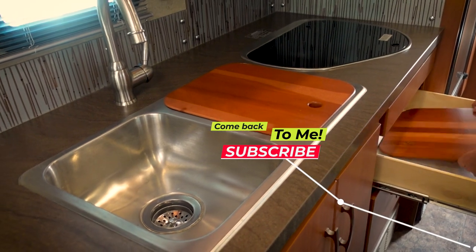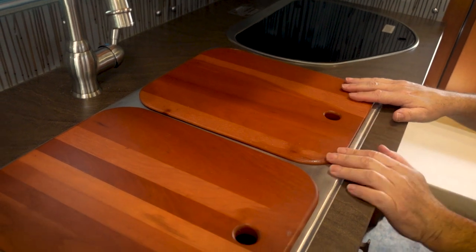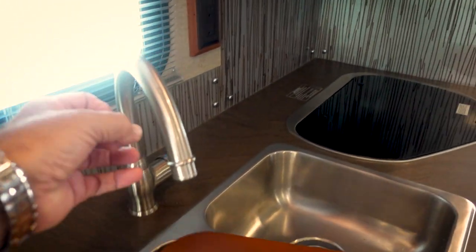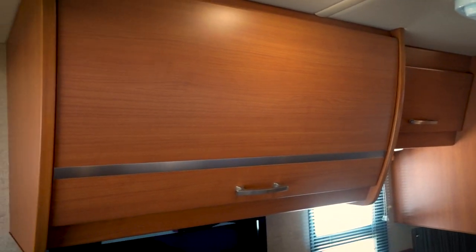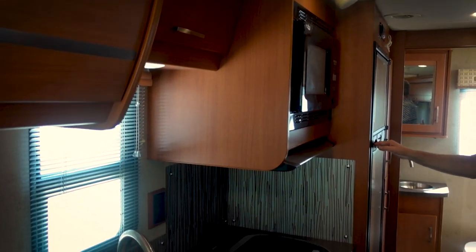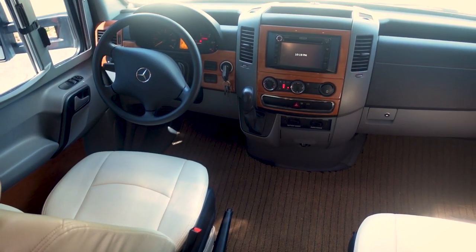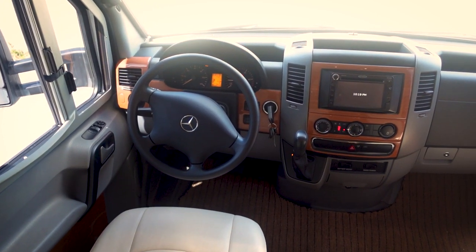There are two cutting boards — it's nice to have actual cutting boards instead of the inserts that just match the countertop and aren't really cutting boards. This is on a Mercedes chassis with a diesel — I think a six-cylinder turbo diesel. The driver's cockpit is nice and roomy, and you have about 10,000 miles on the unit — 10,470.